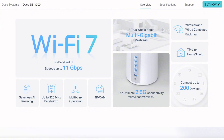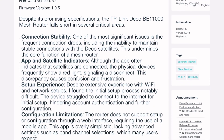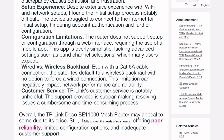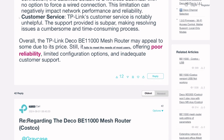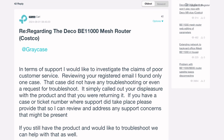But here's where things get spicy. Community forums are absolutely lighting up with connection stability complaints. Users report frequent drops and devices randomly disconnecting despite those blazing speeds. It's like having a Ferrari that randomly stalls at traffic lights.